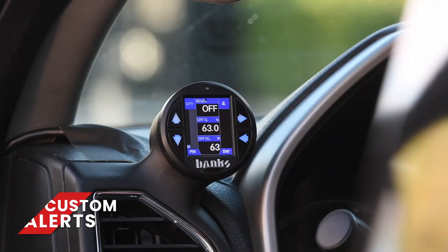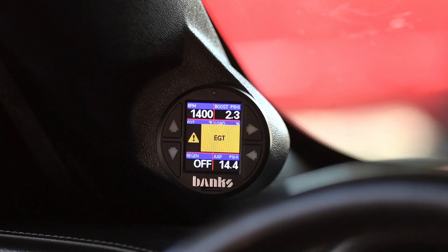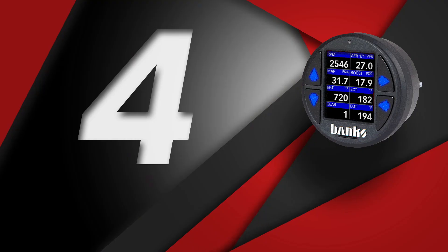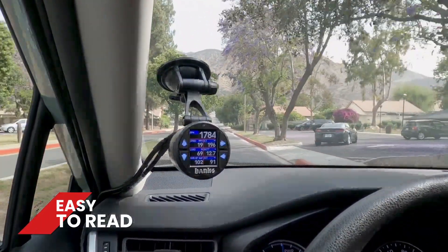Number 5: custom alerts. You can set an alert for any pressure, temperature, or speed, whether it's displayed on the iDash or not. Low oil pressure, high exhaust gas temp, transmission slip, or if you're a lead foot, you can set an alert for when you crack 80 miles an hour. You can't miss the big amber box that pops up on the screen. And at number 4, it's easy to read. Despite its compact size, the iDash's screen is surprisingly easy to see in all lighting conditions — bright sunlight, we got you.